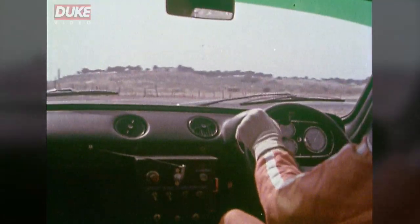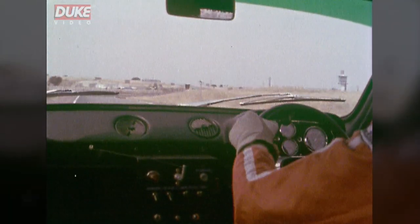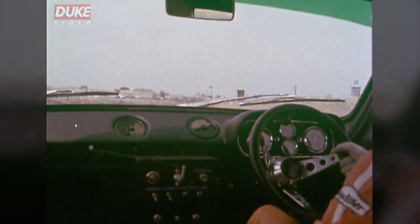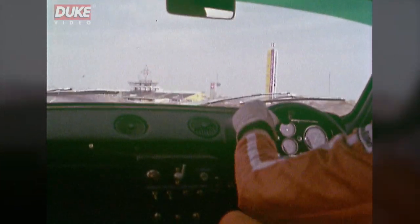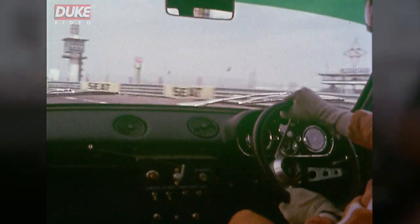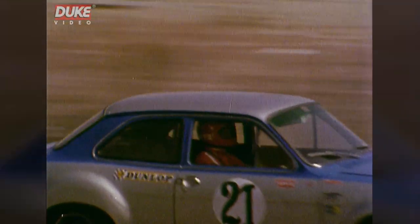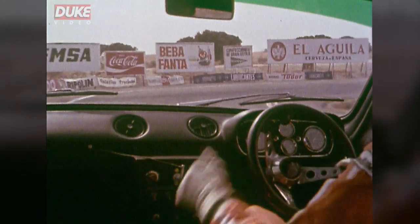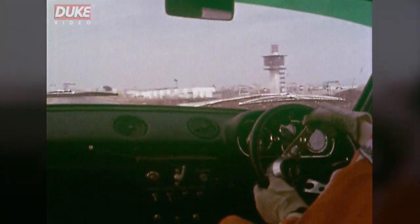Straight down into third, the one that tightens up hard to the second one, a little bit of opposite lock on the way out under power. Up into fourth, back in fourth, a little bit of opposite lock again, braking hard for this left-hander. Stay out a bit, tightens up a lot here, down into second for the right-hander, plenty of power — rides nice out of this corner.